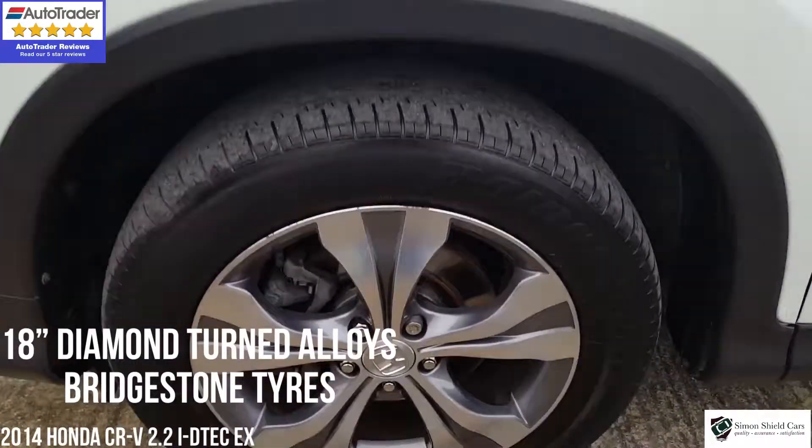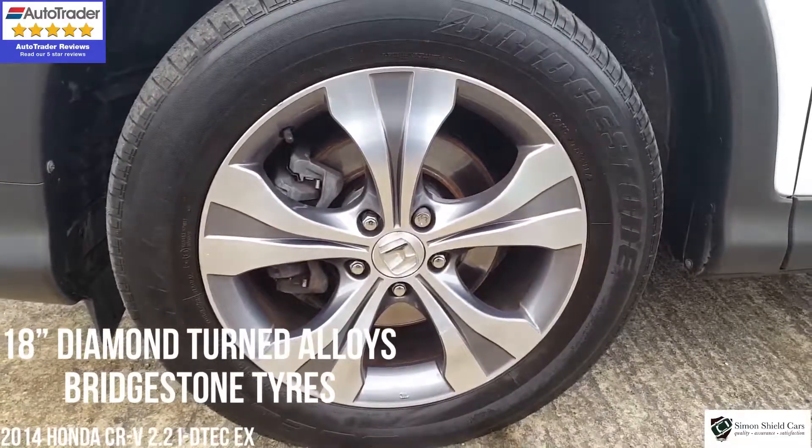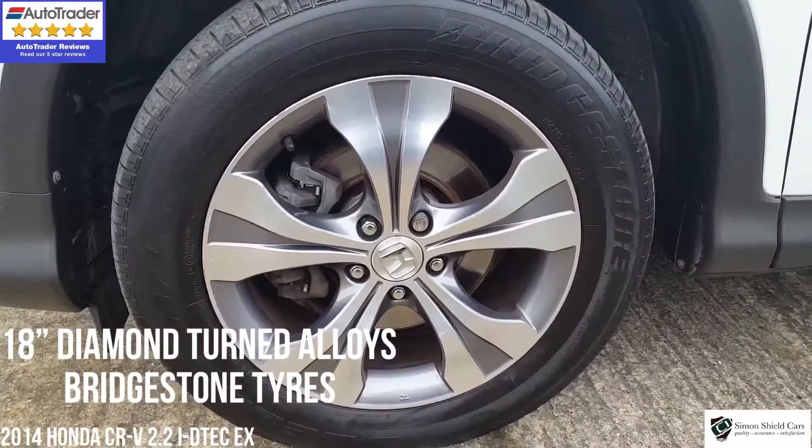Looking down the side of the car, all in good order. Lovely diamond-turned alloy wheels on here as well.